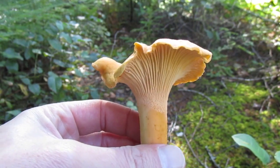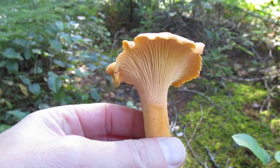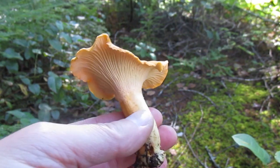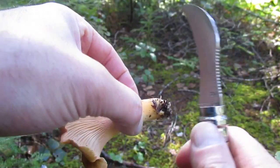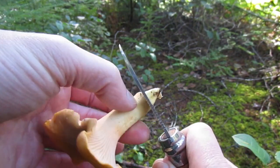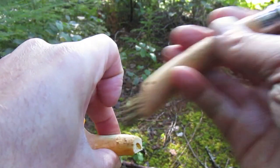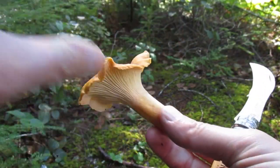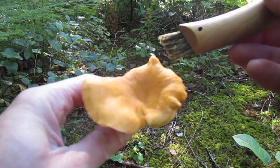One piece of advice I have is to make sure your mushrooms are clean in the field — it'll save you so much hassle later. So like this one, I haven't trimmed the bottom yet, so we can do that right now. I'll show you. I just take my mushroom knife — it doesn't take much — just trim off that little bit of dirt. Get it nice and clean, and your future self will thank you.